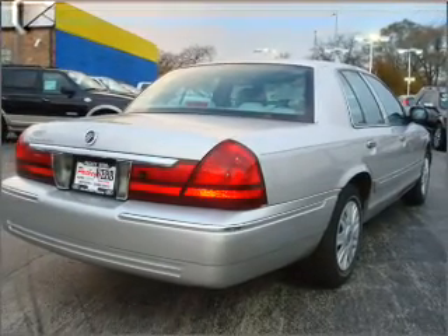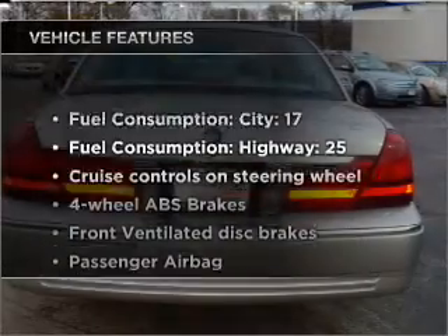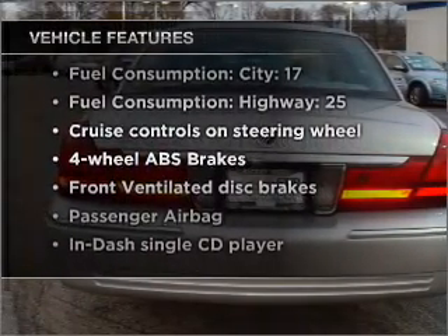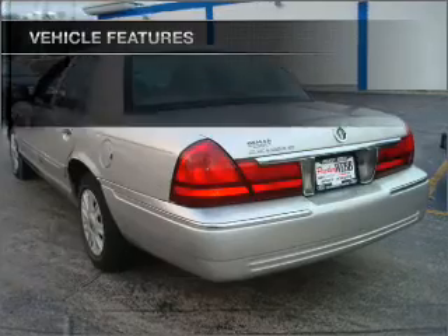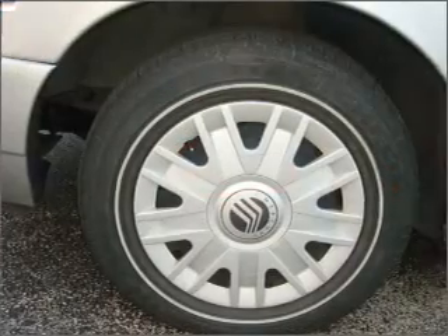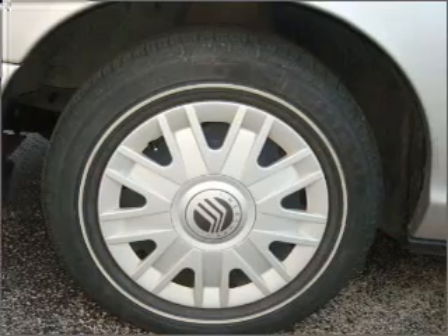Heated seats make cold weather driving more endurable. Plus, enjoy these notable features that are included in this ride: air conditioning, power door locks, power windows, power steering, cruise control, power mirrors, an AM-FM stereo with a CD player, and an adjustable tilt steering wheel.